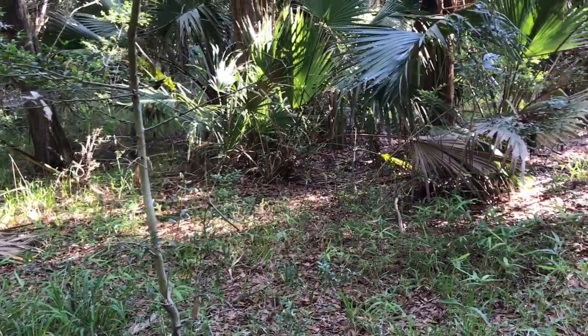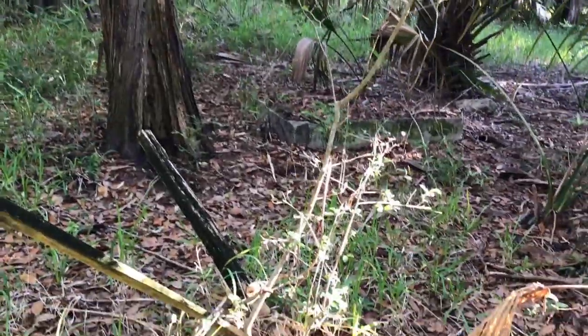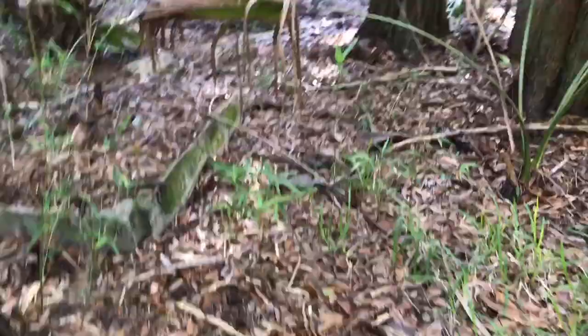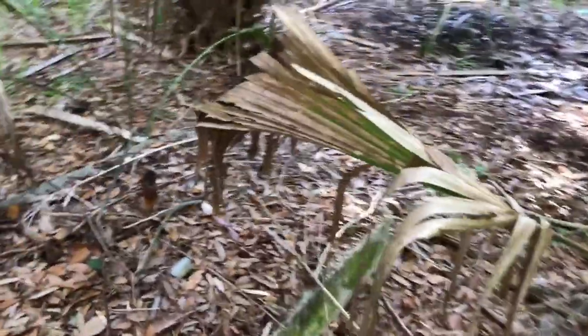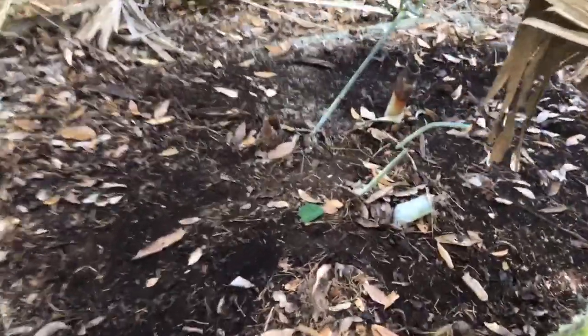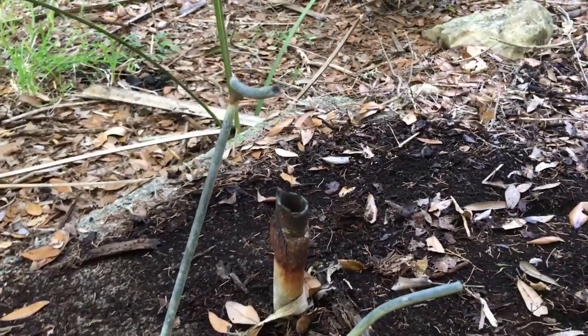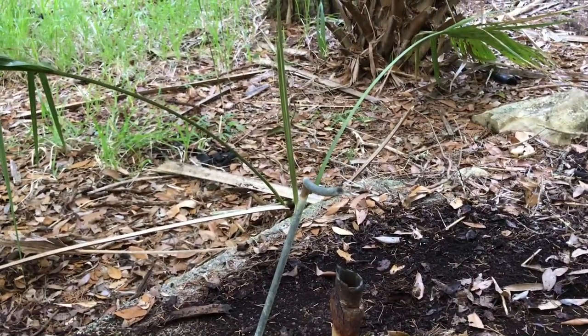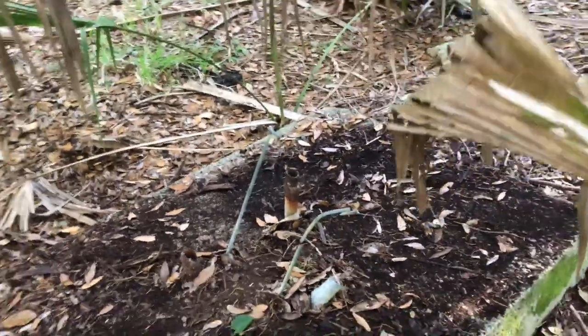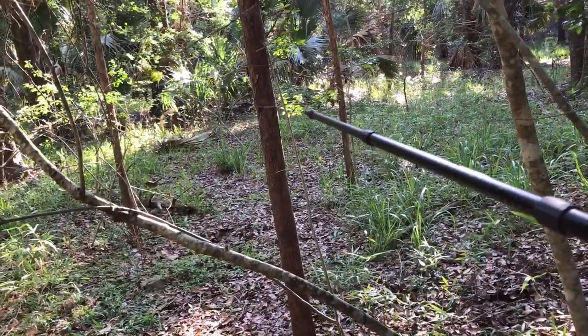We've got a concrete structure over here — we've noticed several things, so we're going to stop and look. Here's some posts of some sort that have been there a while. And here's some sort of concrete structure. We've got the top cleaned off of this — looks like some grounding wire, grounding rods, and a rebar. There are three pipes coming up through it. I think Jason found an engine block. And here we've got some PVC.